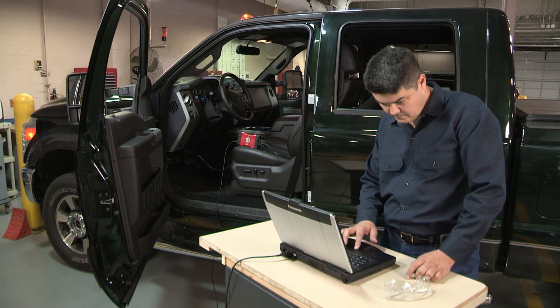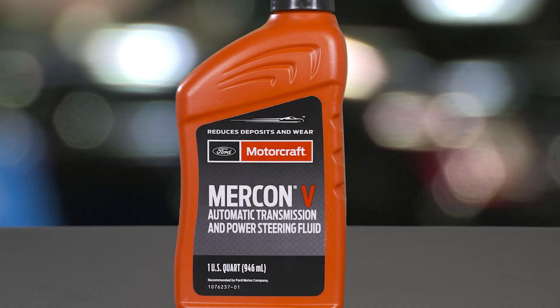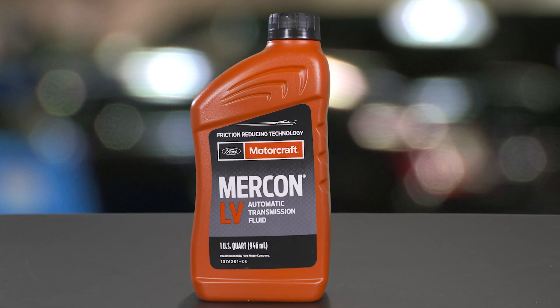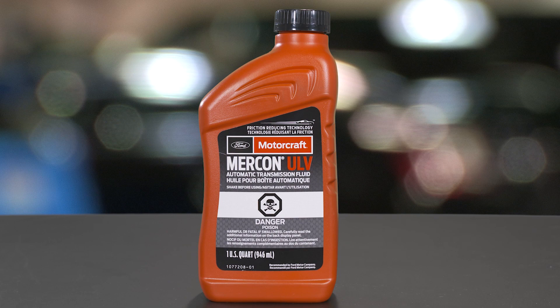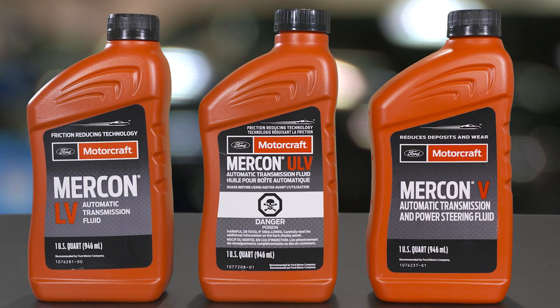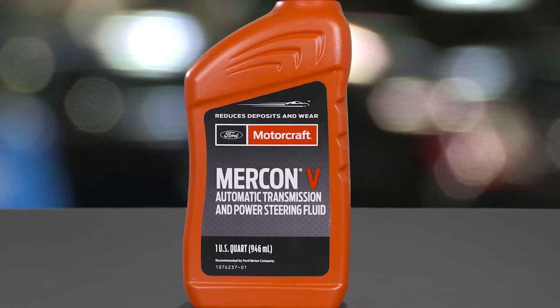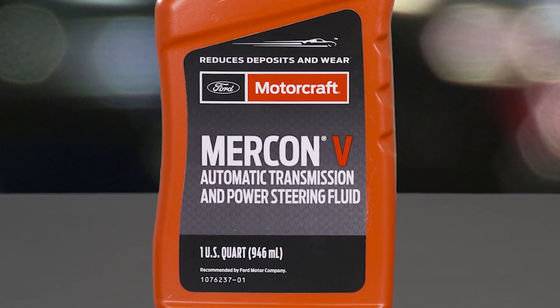The most common fluids in Ford transmissions are in the Mercon family: Mercon 5, Mercon LV, and Mercon ULV. If a product says just Mercon, don't use it. For older transmission applications that call for Mercon, use Mercon 5.